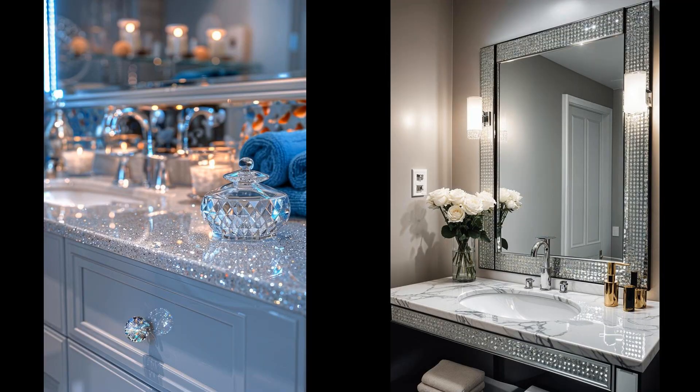Imagine stepping into your bathroom and being greeted by a splash of glamour. A mirrored vanity isn't just reflective — it serves as a brightening focal point, multiplying the light and enlarging the space visually. Enhanced by crystal knobs and a marble countertop, it combines elegance with functionality, although fingerprints might be your new pet peeve. The shimmer from crystal knobs catches the eye, and the coolness of a marble countertop adds a touch of class. However, consider the upkeep, as marble can stain and requires regular care.